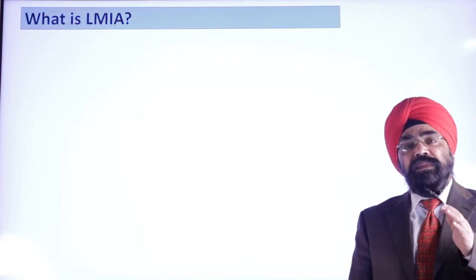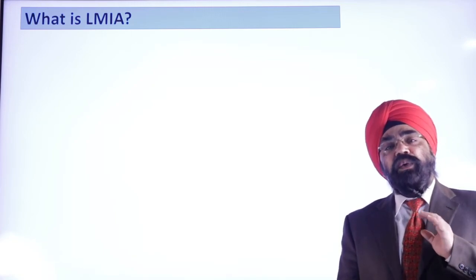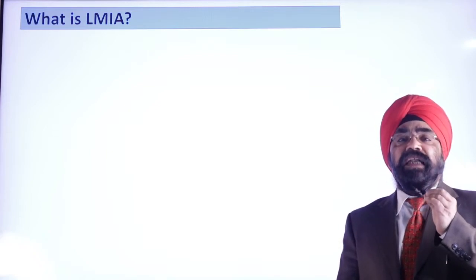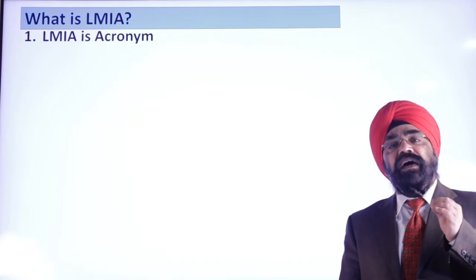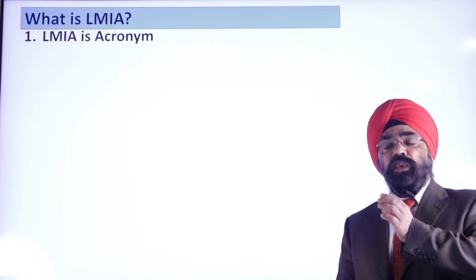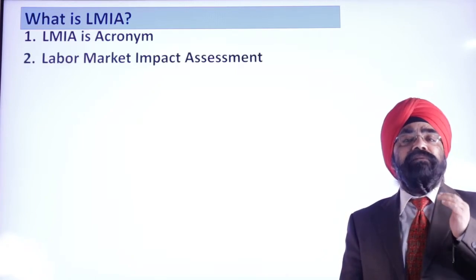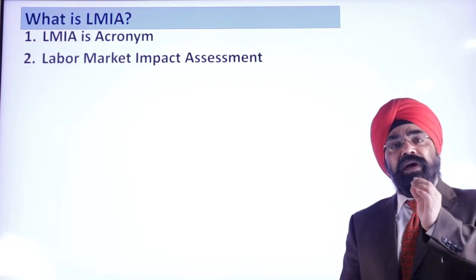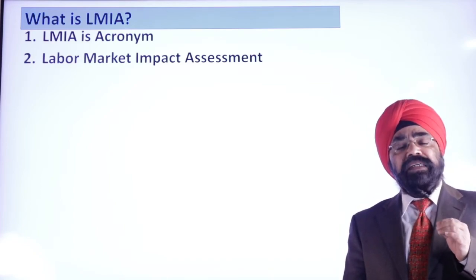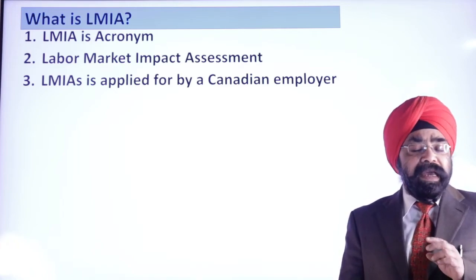Now, what is LMIA? There is a lot of information and misinformation available on the internet about LMIA, and I will try to bring a complete video on it. But for now, in short: LMIA is an acronym — Labor Market Impact Assessment. L, M, I, A — the first letters of each word. LMIA is applied by the Canadian employer, not by you. It means the employer has a job, tried to fill it, but could not find a Canadian citizen or PR card holder to do it.